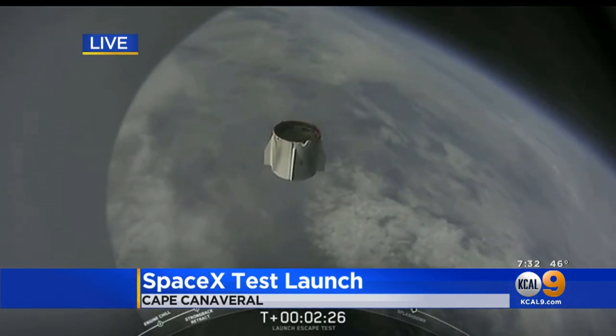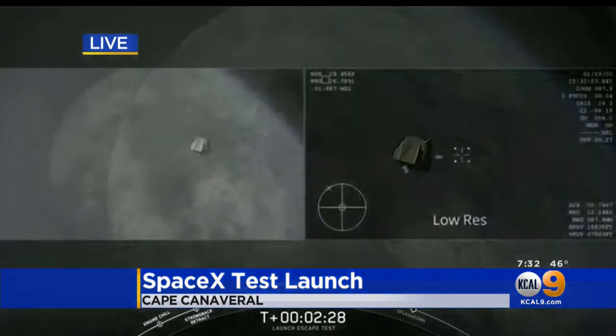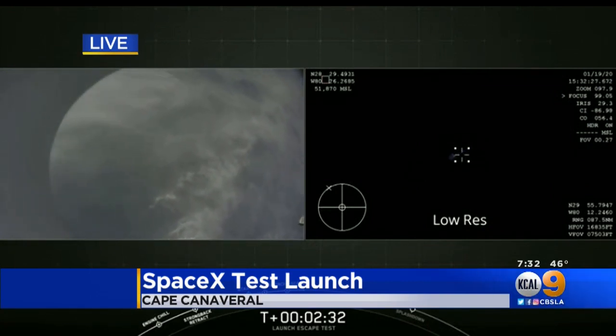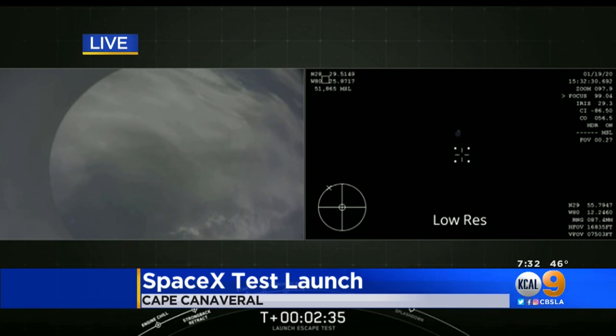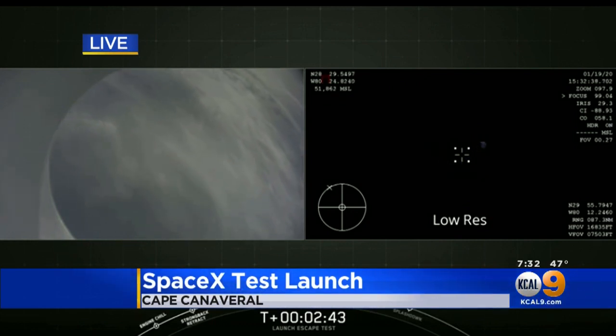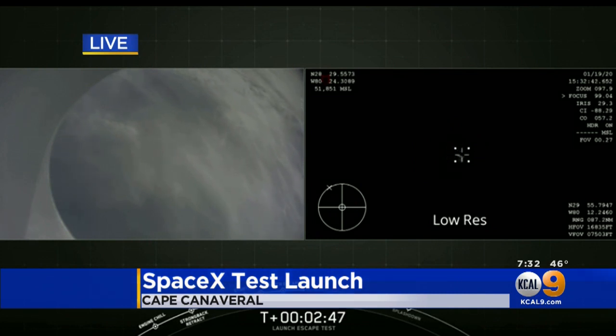It gives you chills, doesn't it? It really is just so exciting to see. You can hear all the cheering, because those folks have been working tirelessly trying to get this prepared and making sure it happens — and it happens — because they know that eventually this could be what saves lives. Those astronauts are in there and they could safely be pulled away.